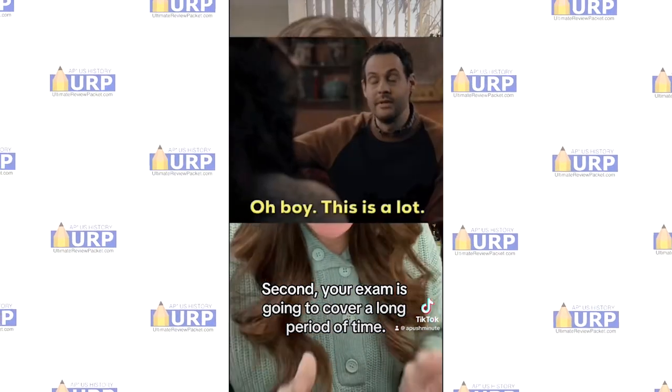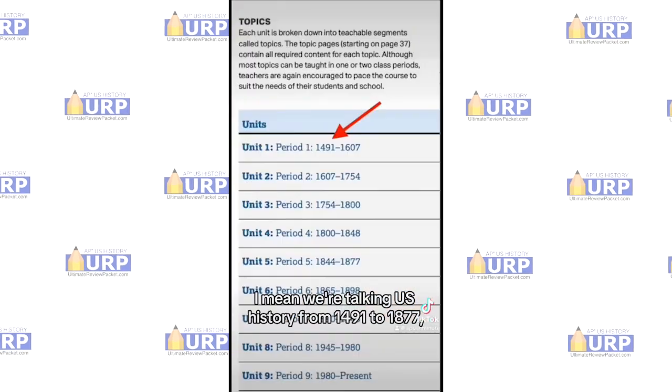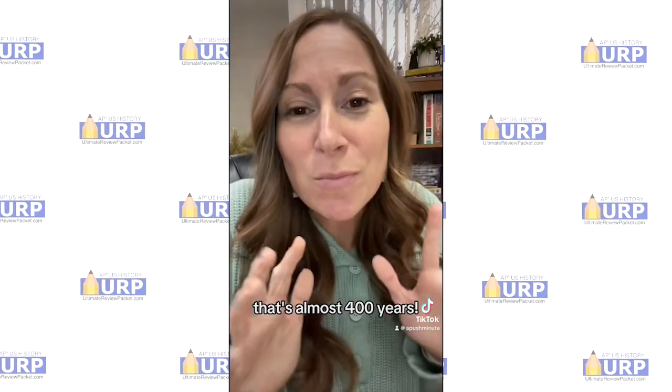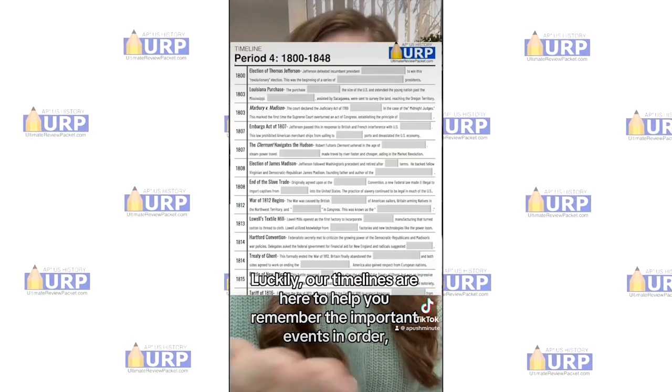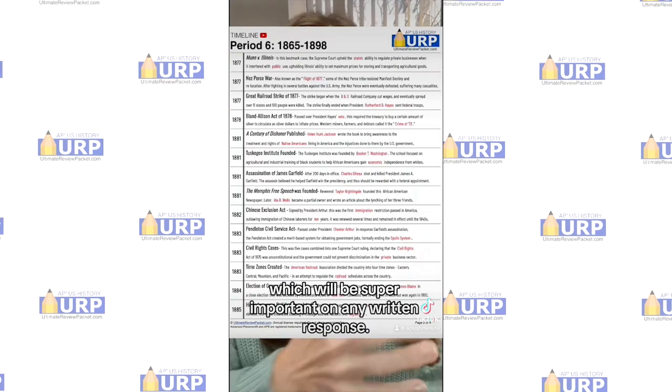Second, your exam is going to cover a long period of time — we're talking U.S. history from 1491 to 1877, that's almost 400 years. So keeping all those dates in your head can be a little tricky. Luckily, our timelines are here to help you remember the important events in order, which will be super important on any written response.